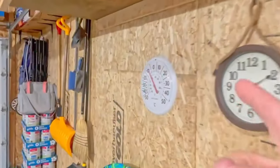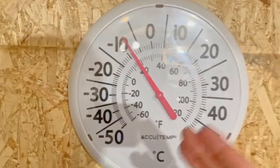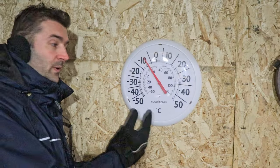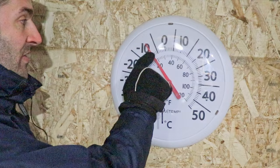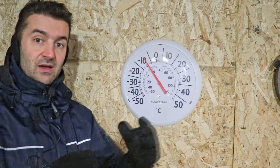This is my thermometer right here, so let's take a look. Minus 9. Wow, this is really incredible guys — from minus 35 outside right here to minus 9 inside. That's such a big difference, all the way from minus 35 to minus 9. That's almost 26 degrees difference between inside the garage and outside.